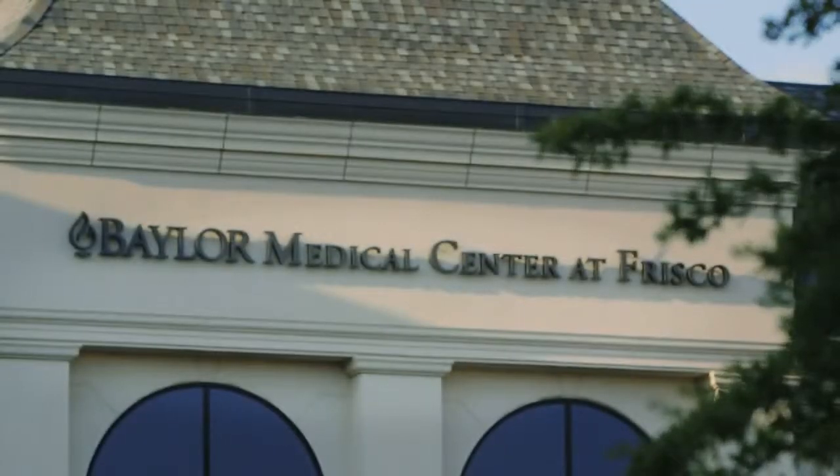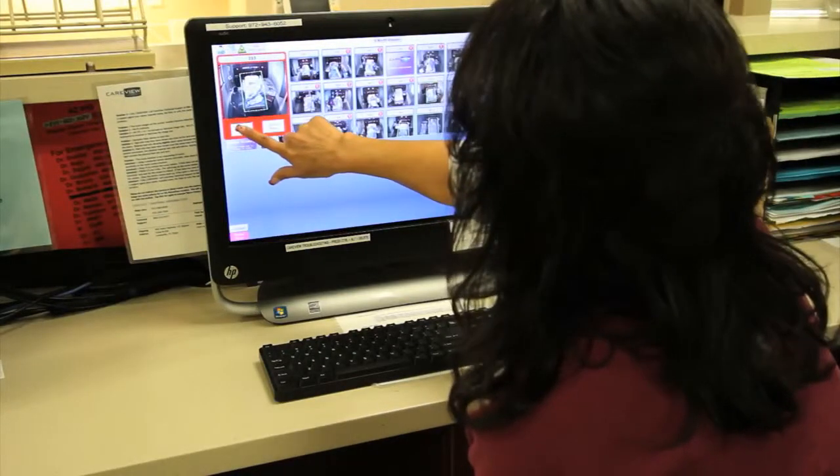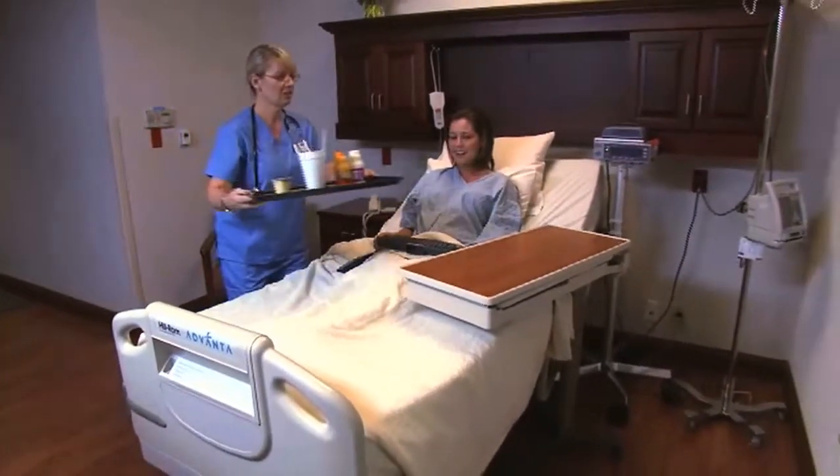Baylor's one of nearly a hundred hospitals around the country using CareView to find ways to save money and save lives. We don't do any overhead paging in the hospital, so it's very nice — we can look in and try to find the doctors and nurses and not really disturb the patients.